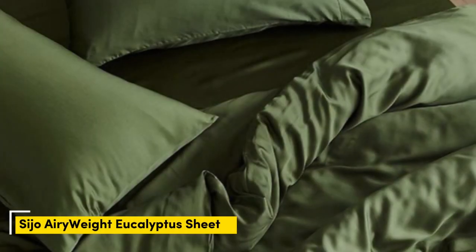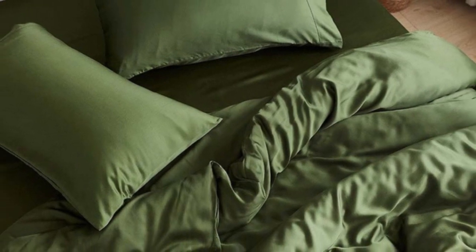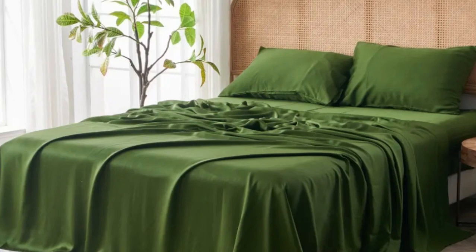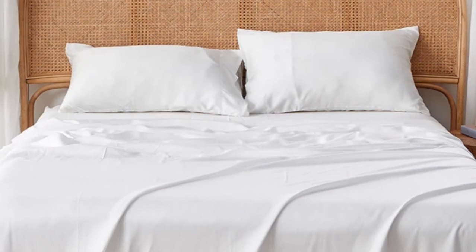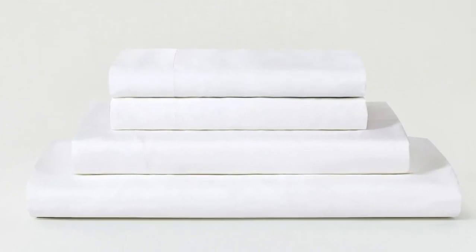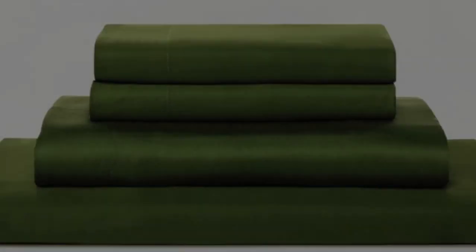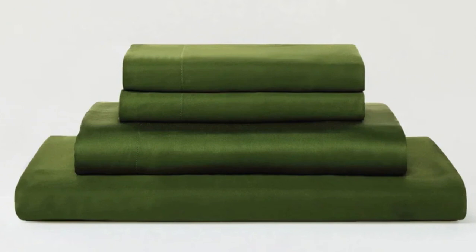Number 3. Eucalyptus-derived tencel is popular among hot sleeping testers due to its exceptional breathability and moisture-wicking properties, and the Saijo Airyweight Eucalyptus Sheet Set is no exception. Each item is composed of high-quality tencel fabric that feels luxuriously soft and smooth. The sheets drape closely to your body and provide insulation on chilly nights without retaining too much heat during warmer times of the year, making it a great choice for year-round use.